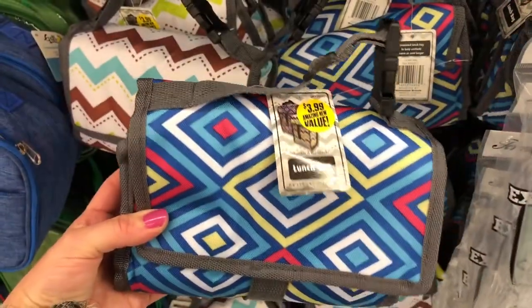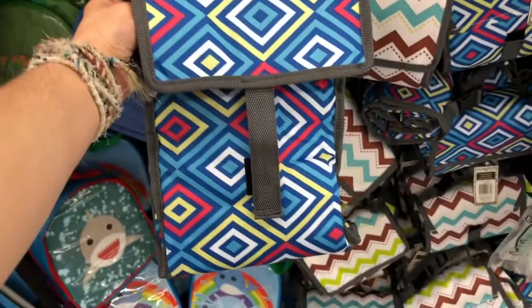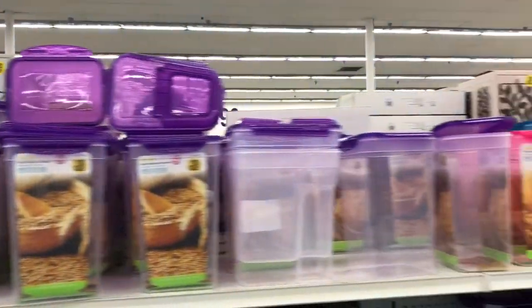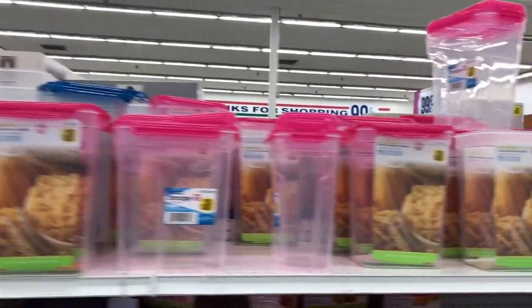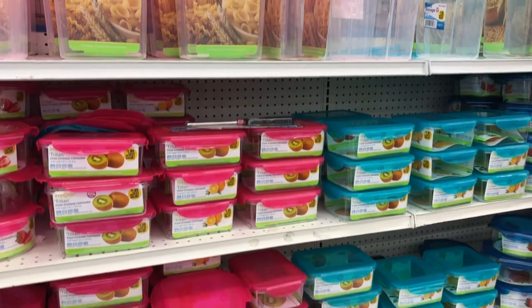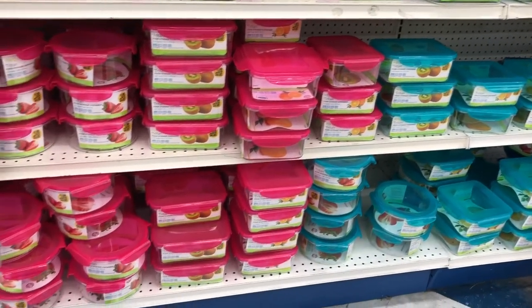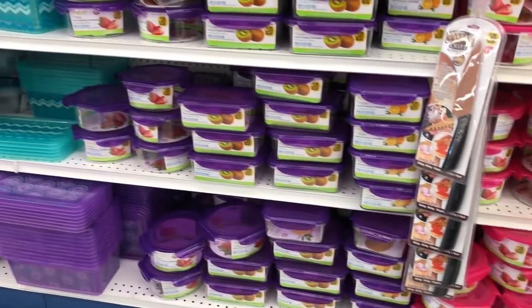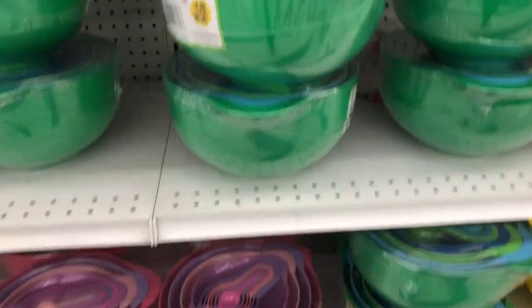Here they had more lunch bags, but these ones are really cool — they actually roll up for storage. I love that because my cabinet with lunch bags is a little crazy. They also had canisters for storage in your kitchen. Not sure how well they work, but they do have four sides that click and lock in tightly. Mine's Rubbermaid but I just love that style.